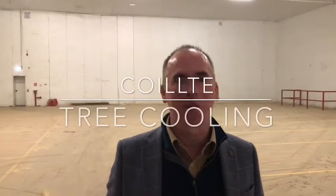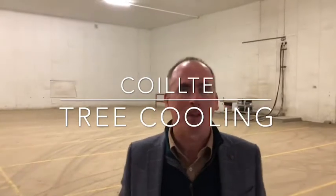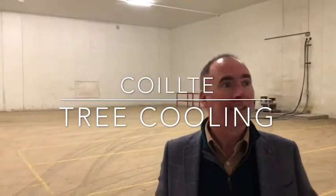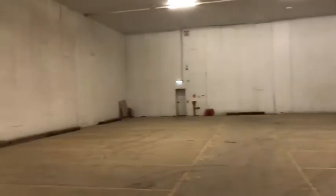Peter McMahon here from European Industrial Chillers. I'm actually down in Coilce Ballen Temple nursery here. A bit echoey in the background — we're in cold rooms where we're going to fit new coolers, and we're actually working in conjunction with Morkon.